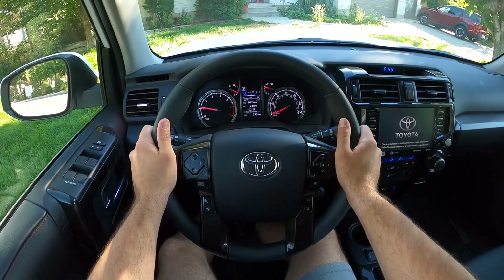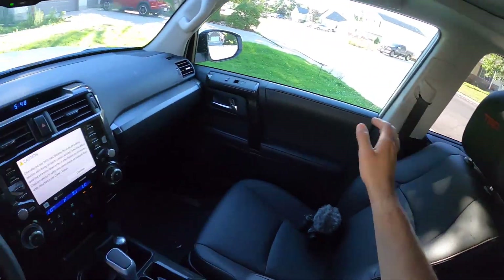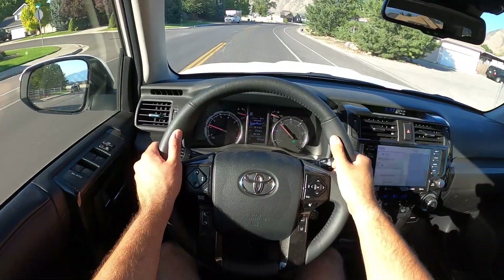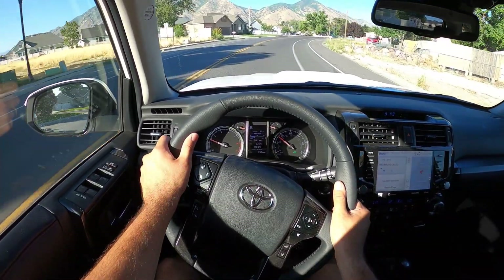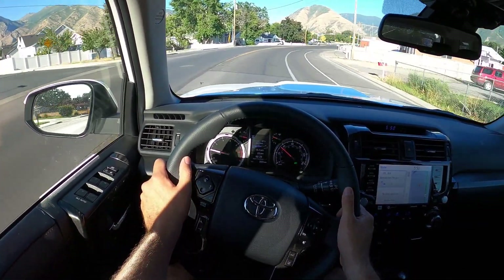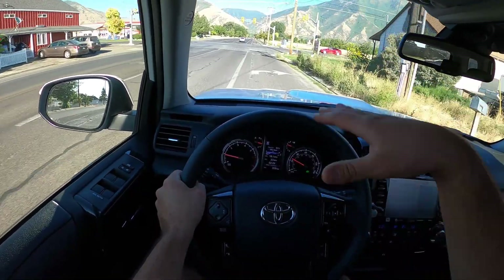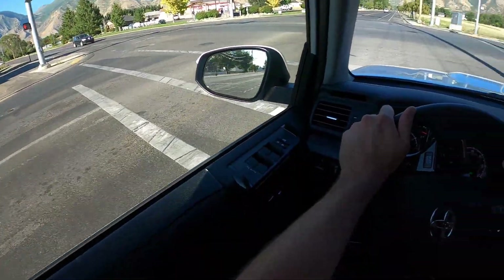Now in the 4Runner — visibility over the hood, both mirrors with blind spot monitoring, and throughout the rear. Setting off in the 4Runner, this feels like such a different vehicle compared to the Pathfinder. Being body-on-frame with a solid rear axle and independent front suspension, it basically feels like a tank. Seating position is noticeably higher, giving you more of a king-of-the-road type feel. Because ultimately, this is basically a truck.